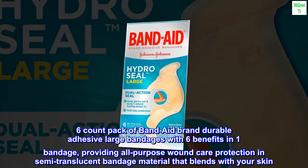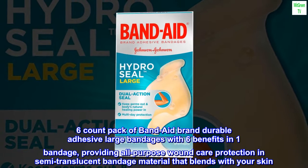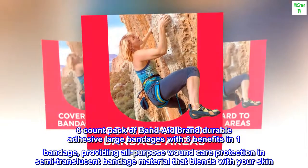6-Count Pack of Band-Aid Brand Durable Adhesive Large Bandages with 6 benefits in one bandage, providing all-purpose wound care protection in semi-translucent bandage material that blends with your skin.